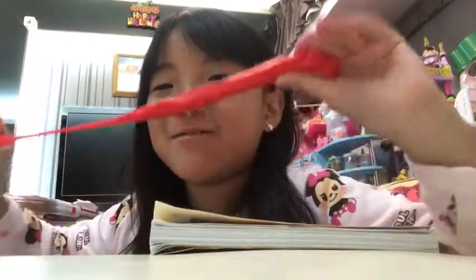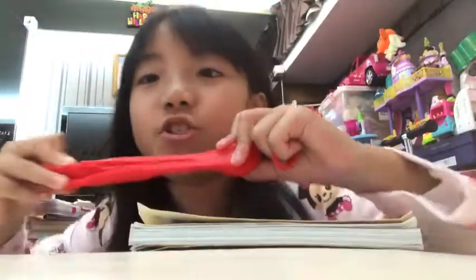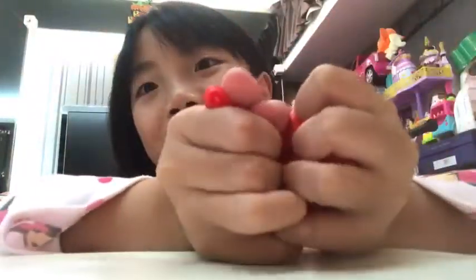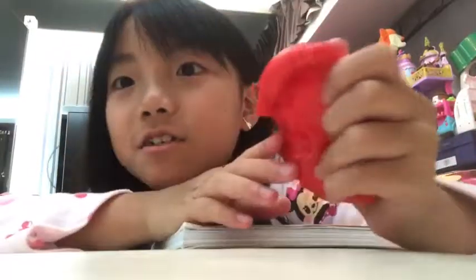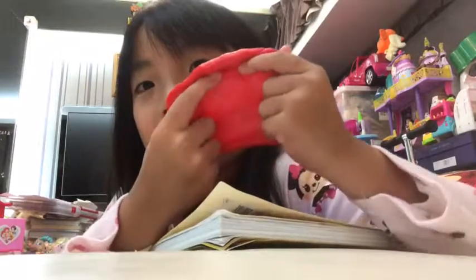So my dad is still around and I'm sorry about the loud noise. This is the butter slime and it's cherry scented. It's really squishy and stretchy. This one is also made with Daiso Clay — she linked it and said it was Daiso Clay.